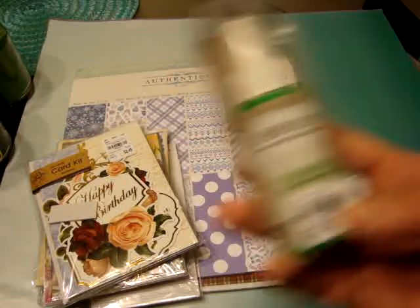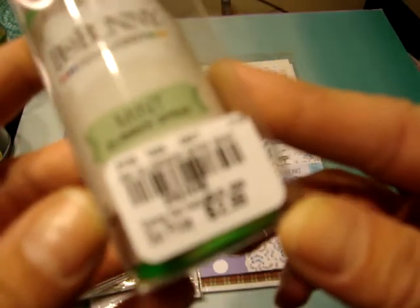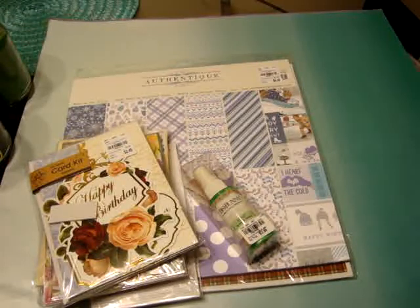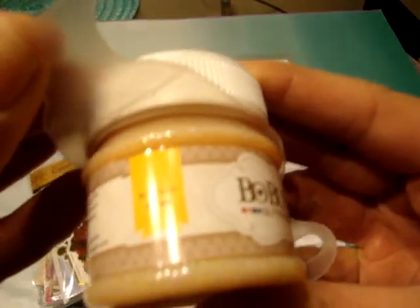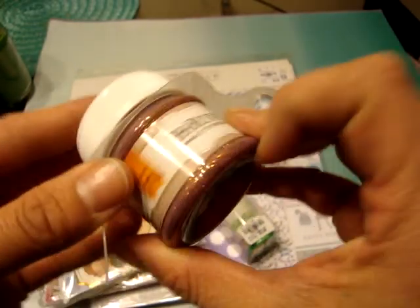And then to get into the Bow Bunny stuff, they had this Bow Bunny Double Dot Mint Glimmer Spray. This was $2.99. I'm not sure if this is a good price or not because I've never seen these before or used them, so this was the only color they had. And then they had several of these Bow Bunny Glitter Pastes. This first one is Buttercup, and it's a really nice, pretty color. These were all $2.99.